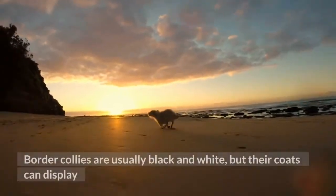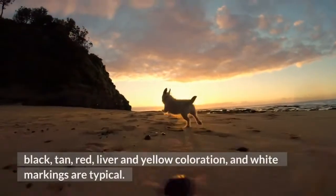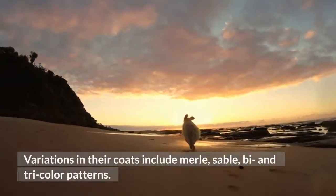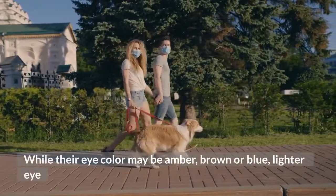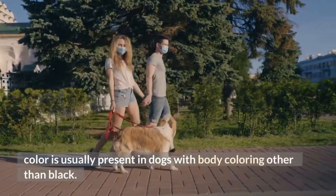Border Collies are usually black and white, but their coats can display black, tan, red, liver and yellow coloration, and white markings are typical. Variations in their coats include merle, sable, bi and tricolor patterns. While their eye color may be amber, brown or blue, lighter eye color is usually present in dogs with body coloring other than black.